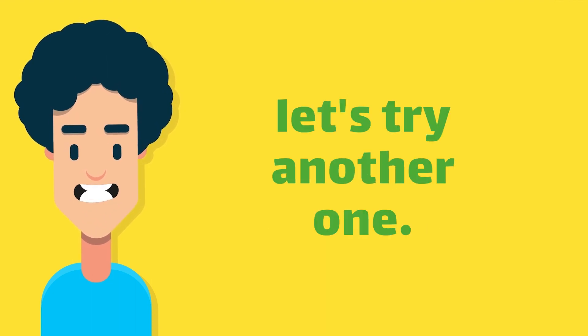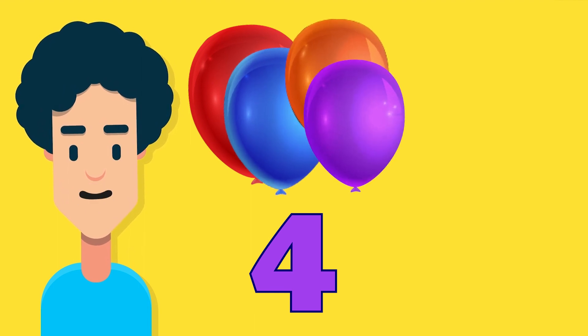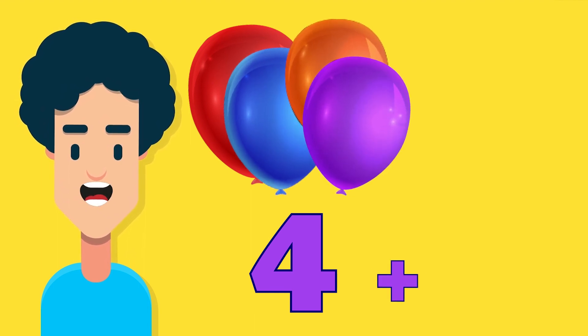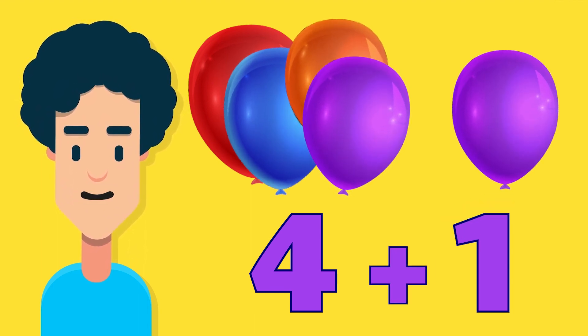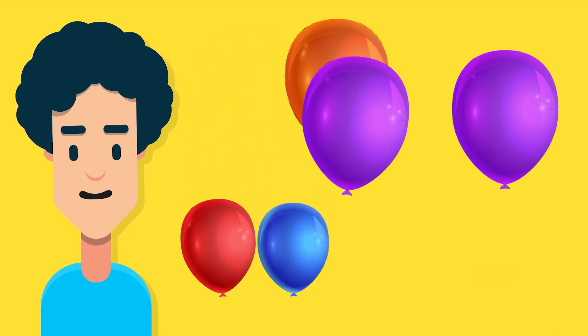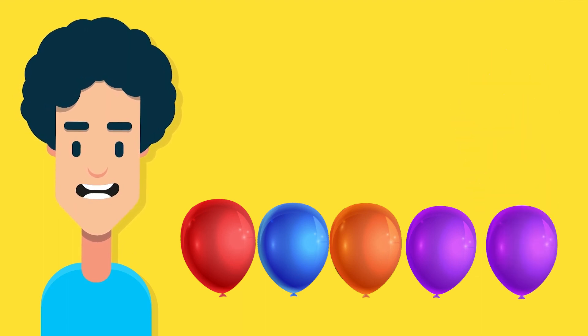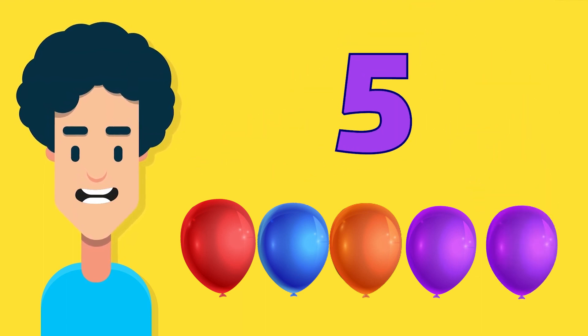Now, let's try another one. If you have four colorful balloons and you add one more balloon, how many balloons do you have? One balloon, two balloons, three balloons, four balloons, five balloons. Fantastic! You have five balloons now!